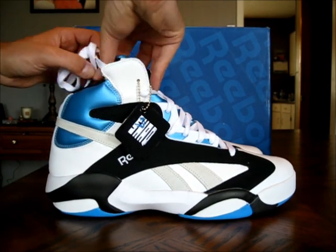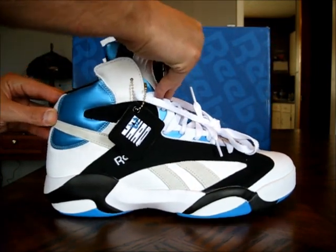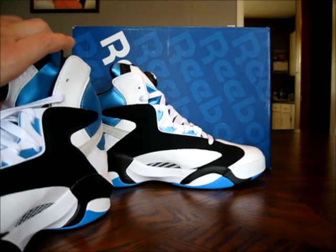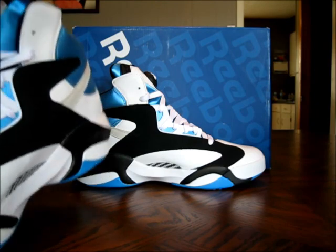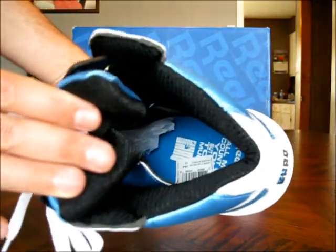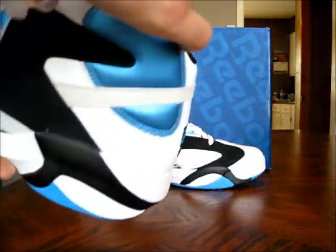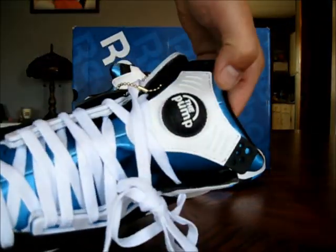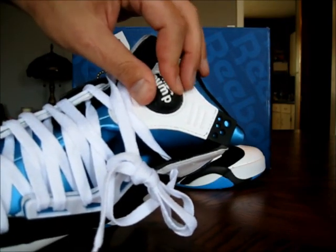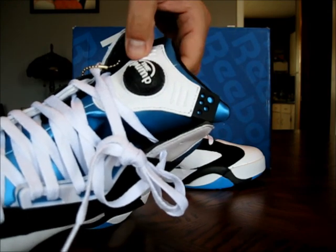Inside the shoe you have a little Shaq symbol, and you have the inscription 'all men count on you, but none too much.' You can see that in there, and you've got the size tag. You have the black basketball pump — got some super knobbies on that thing. Pump that thing up, then let the air out, of course.